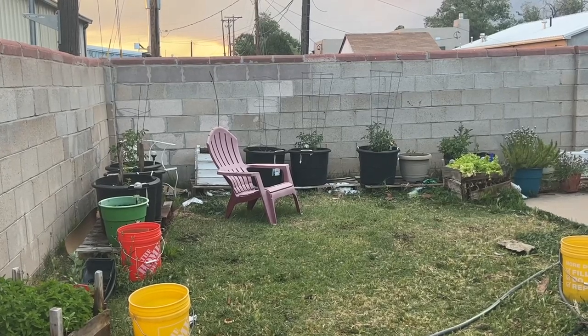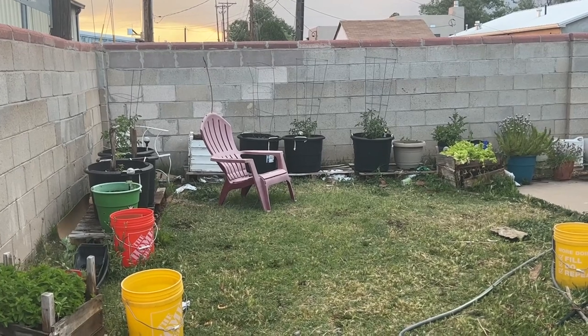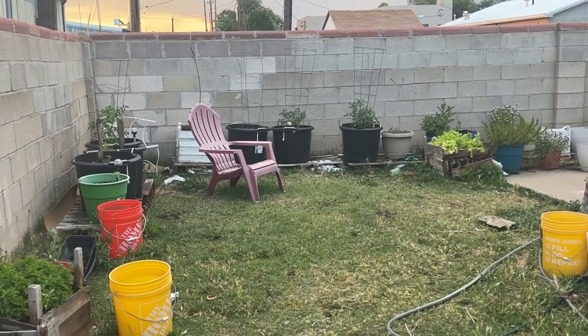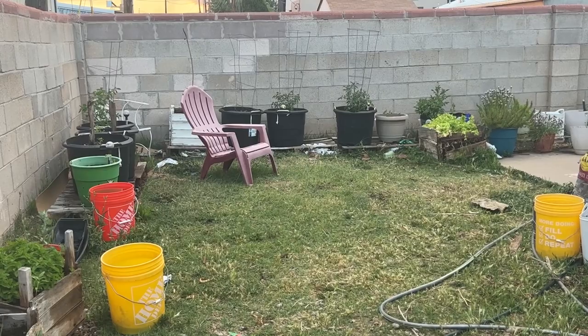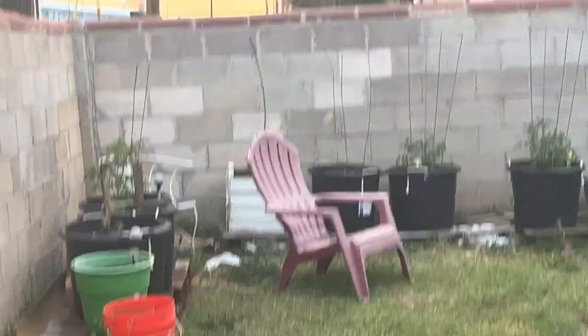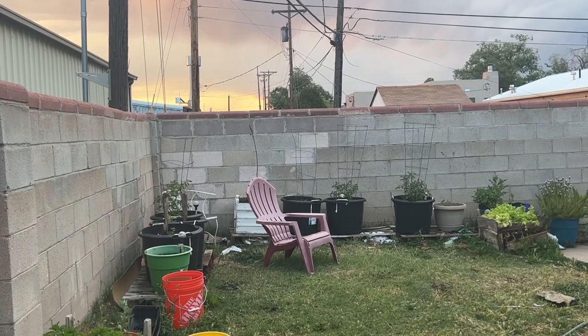Hey guys, this is Mika coming at you. Welcome to my channel. I'm doing a gardening video today, just a quick tour update because things are just starting to grow so well. Yesterday was Memorial Day and look at all the tomatoes I have growing. I have some new ones that I planted, and look at the sunset — we have some of the best sunsets here.